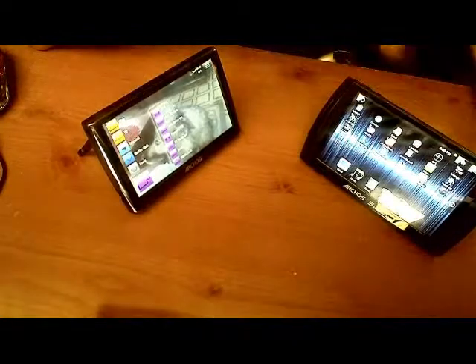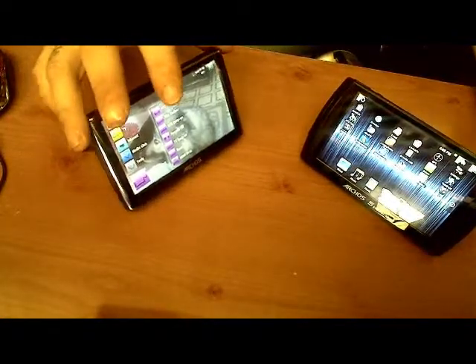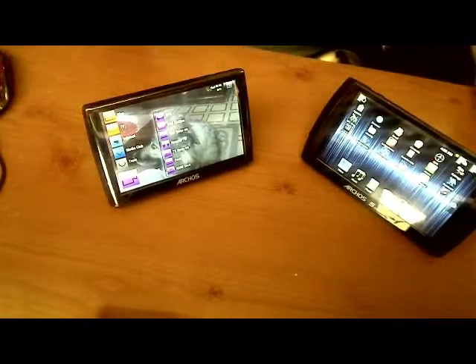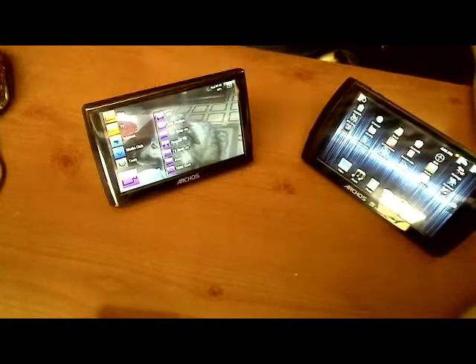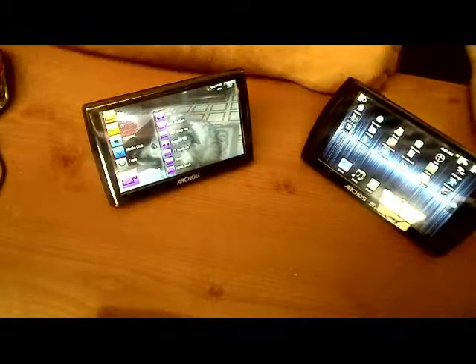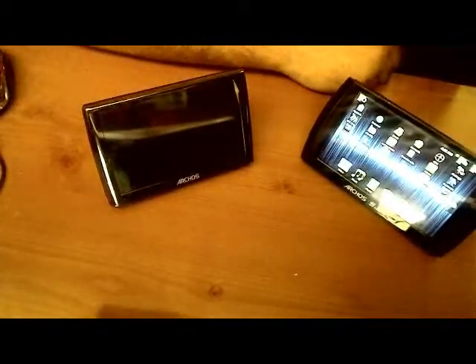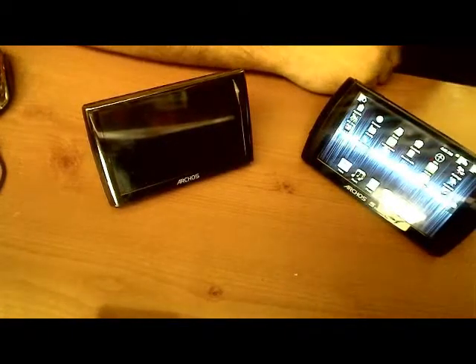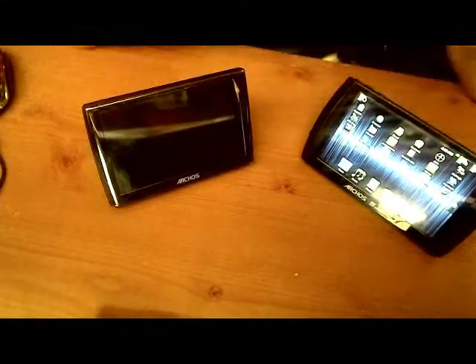One can install applications, one cannot. This particular model I would recommend for someone who likes web content and being able to access it, but it's not the primary means of getting content. The Archos 5 with Android is like a 60-40 or 50-50 split. There are lots and lots of applications in AppLib, which is the default market, that you can get web content from.